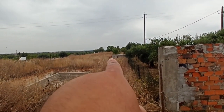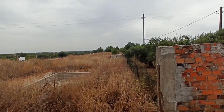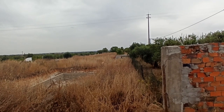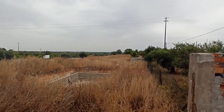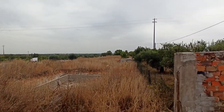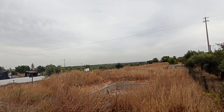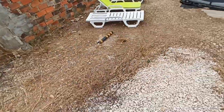Where those concrete blocks are, just past them on your right-hand side, that's where my land opens up more. And all the way down there — that's the city of Santarém that you can see. So that was the outside; now let's start with the house.